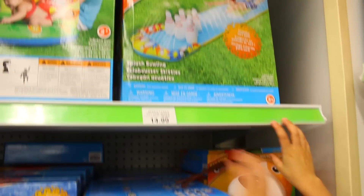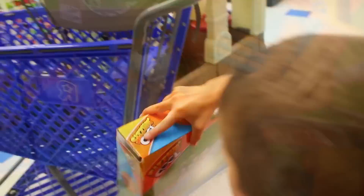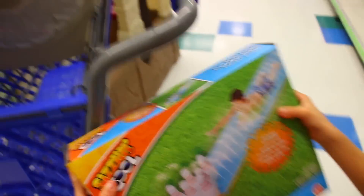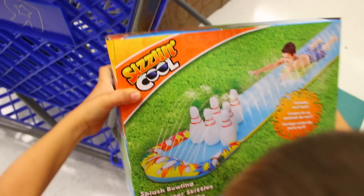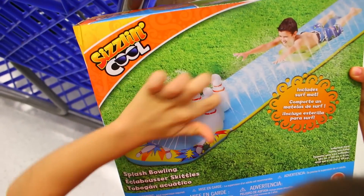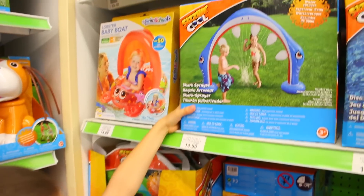Whoa, I like this one. I think Eli needs to slide this out. Look, you slide on that and you get wet from these water shooters. Whoa, look at this. We should get that too.